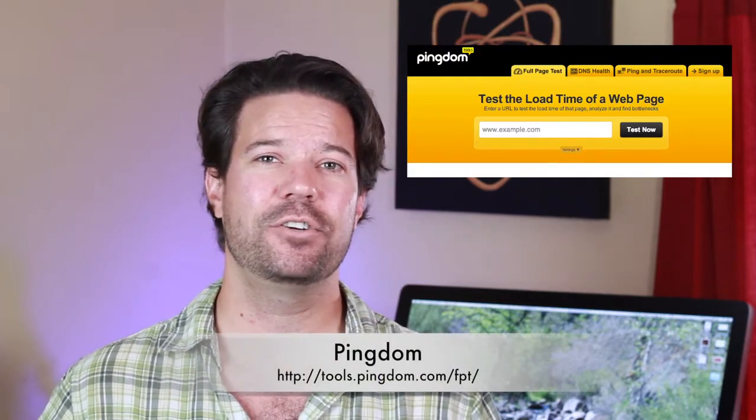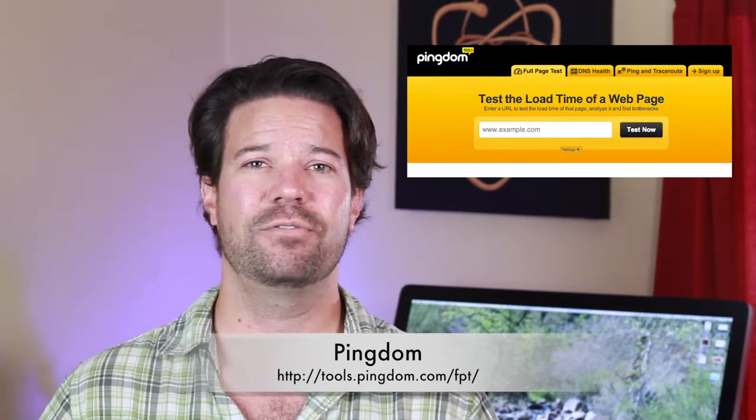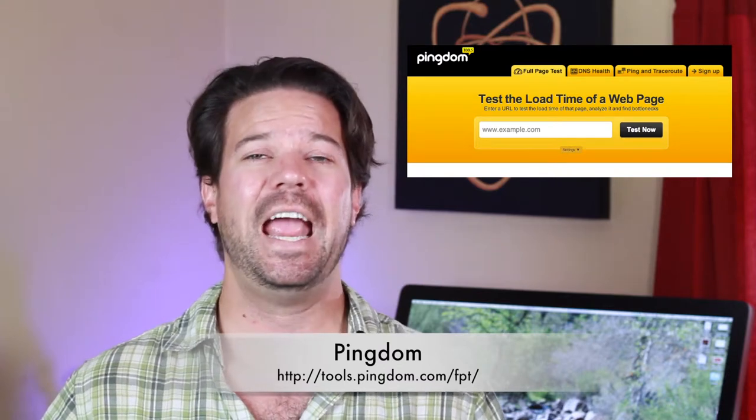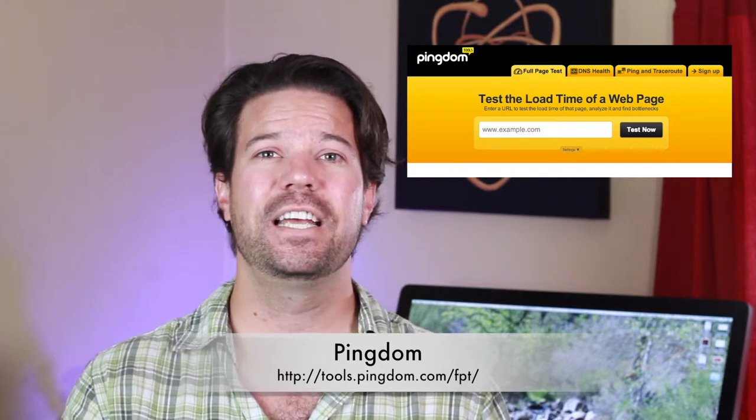This is a free website you can go to. You can plug in your URL, it'll run your site through and tell you how long it's taking to load from different places around the globe. It'll also give you a breakdown of how your site is loading, show you the sizes of your images and different files loading on that webpage, and give you a quick head start into optimizing that site. They've also got a paid service that will monitor your site so that if it ever goes down, it'll shoot you an email or a text message — I use that feature as well.